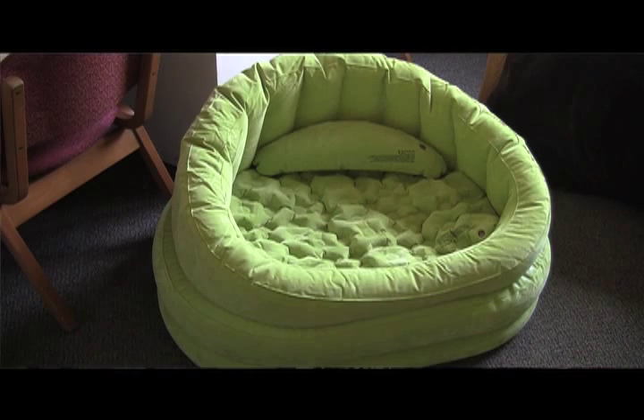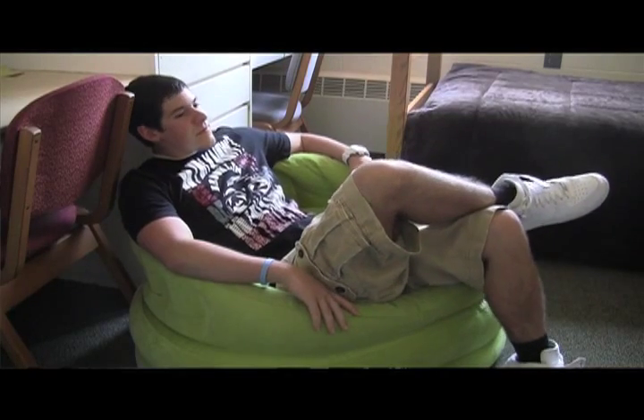And that's why I highly recommend getting some inflatable dorm furniture. These are incredibly comfortable and convenient. Buy one or two inflatable dorm chairs — that way you can be more comfortable studying, reading, playing video games, or just relaxing.